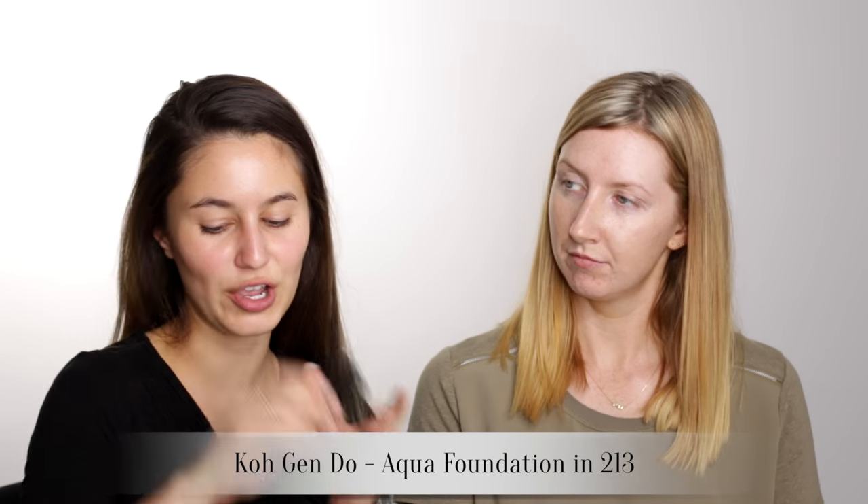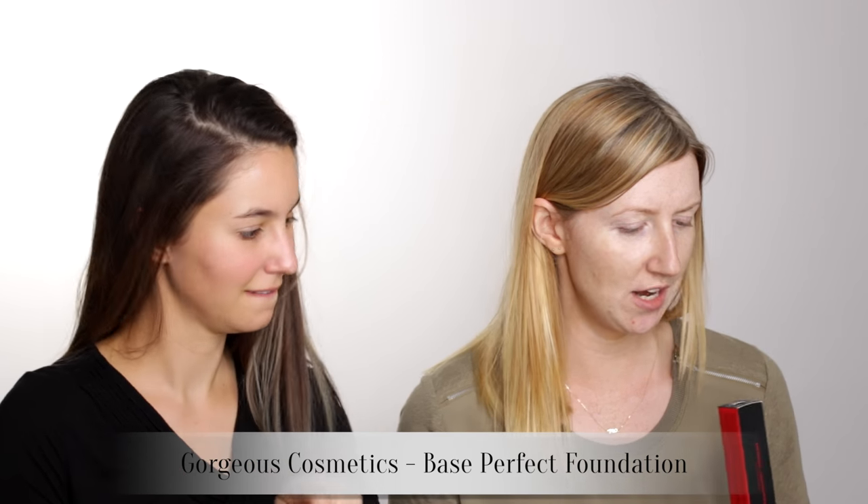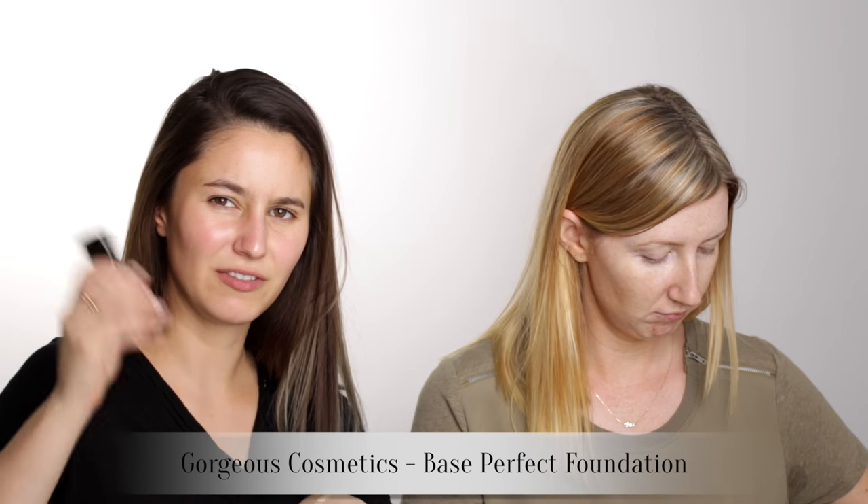For foundation, I'm just going to use an old favourite. This is the Kogendo Aqua. I have got the Gorgeous Cosmetics Space Perfect Liquid Foundation and I have two shades — I'm not sure which shade I am, so we'll see. I'm actually coming to the end of this and that's like a pretty big deal because I think I've only ever finished two foundations in my life.